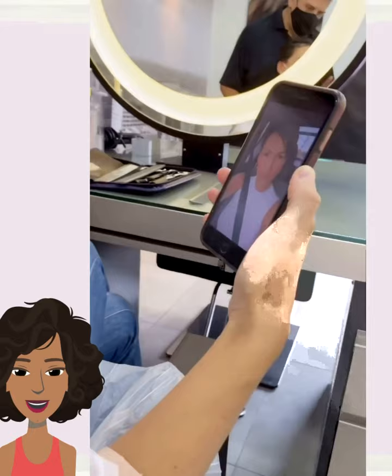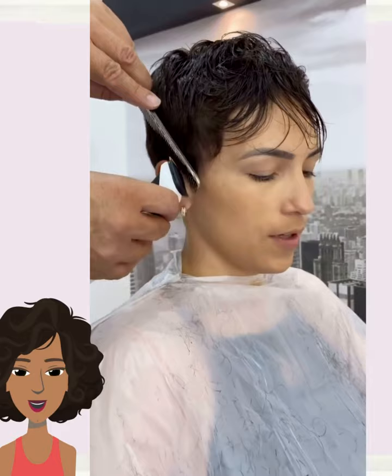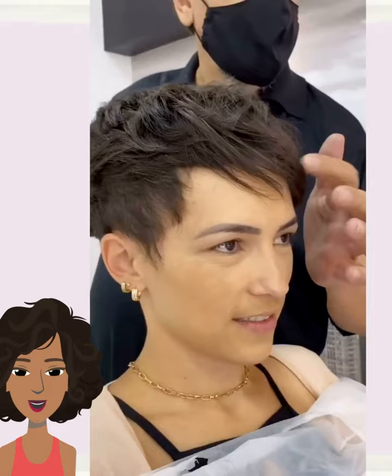Next up we have another pixie hair transformation. It looks like she's in for a cut refresh. Beautiful side-swept bangs to frame out the face. Gorgeous shape and texture throughout.